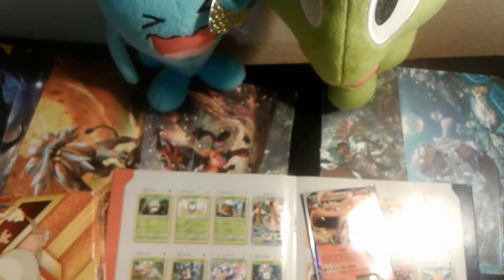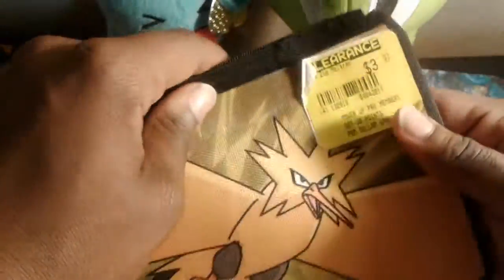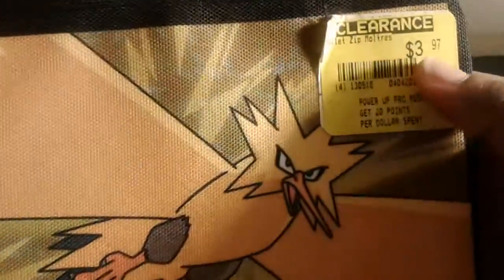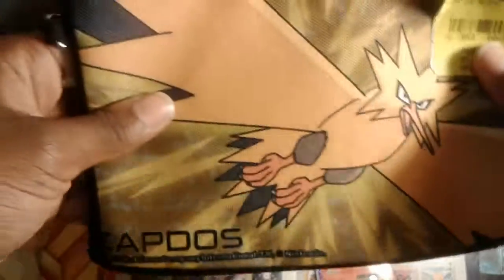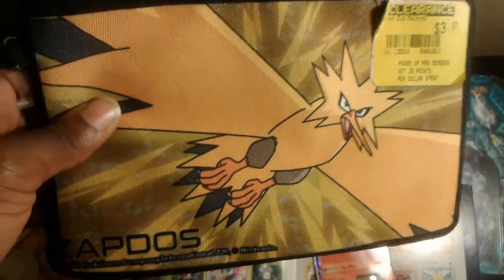Today's random item is this Zapdos little zip bag. We got it from GameStop — shoutout to GameStop because they're having some crazy clearances over there. We got it for four bucks, and we are giving it away right here on this channel, putting it inside the hashtag Surprise Box Please Box.